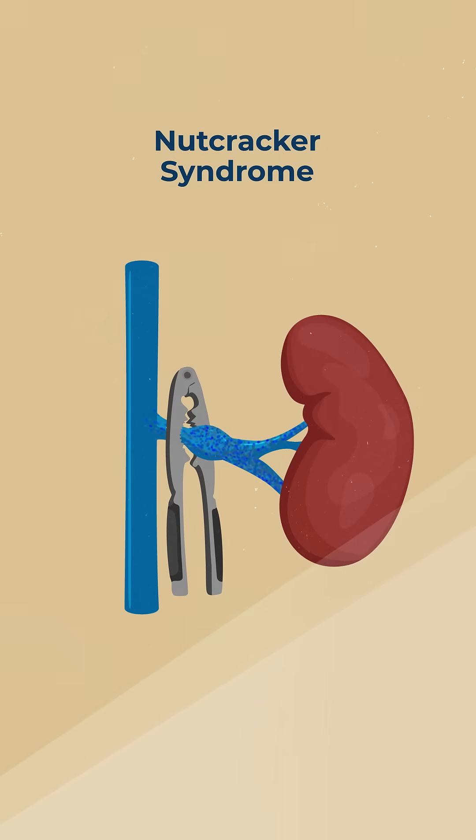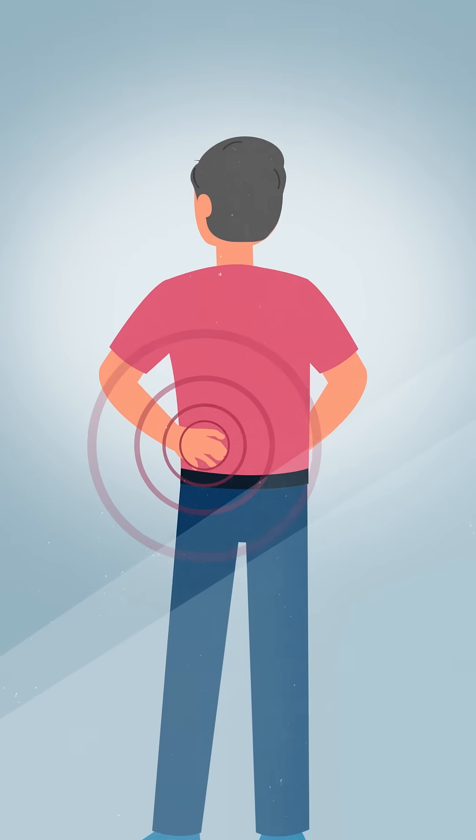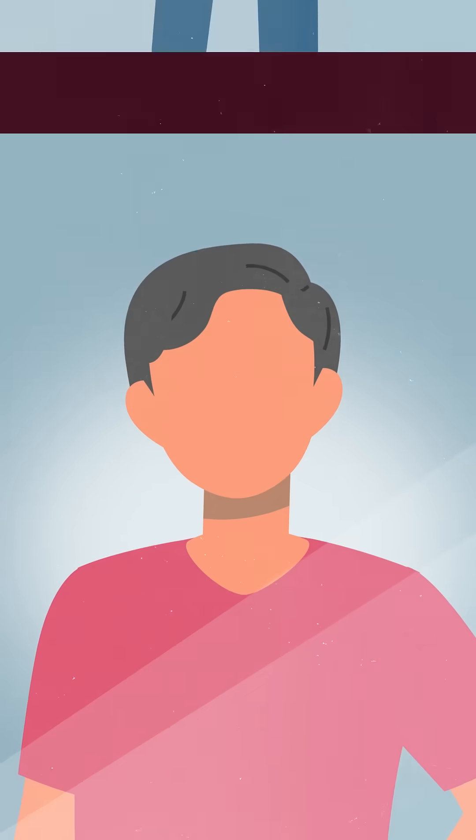This compression can lead to various symptoms, including pain in your left side or lower back, blood in the urine, fatigue, and dizziness.